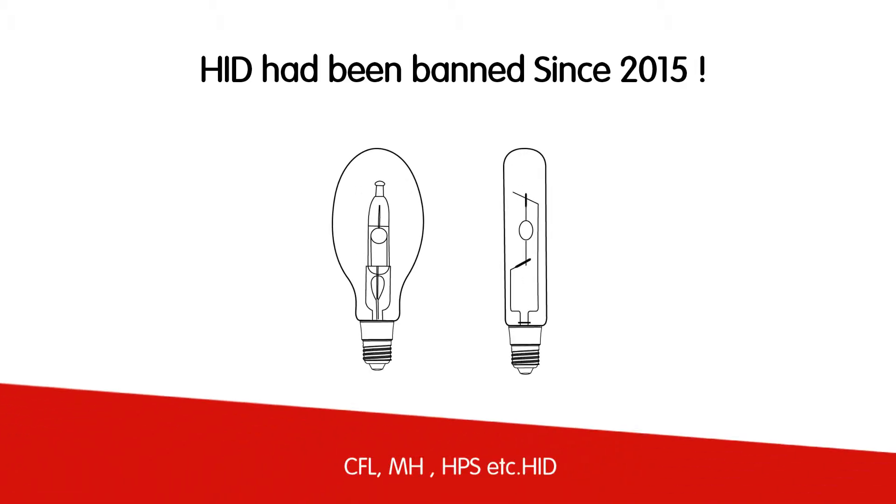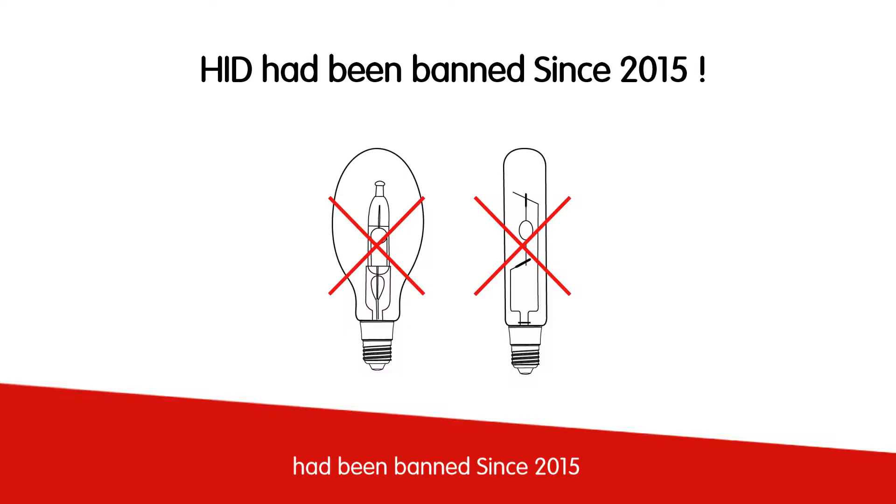CFL, MH, HPS, etc. — HID had been banned since 2015.